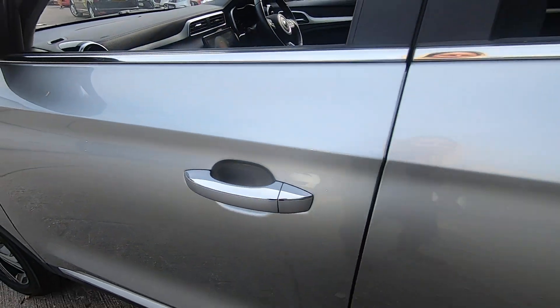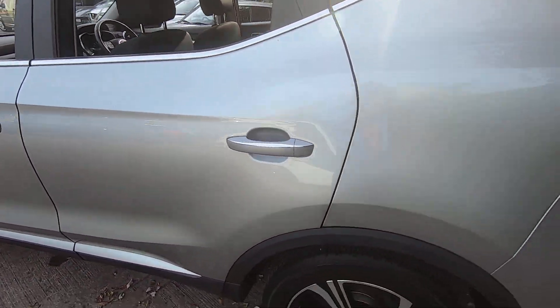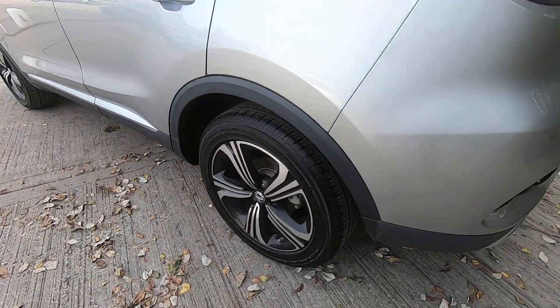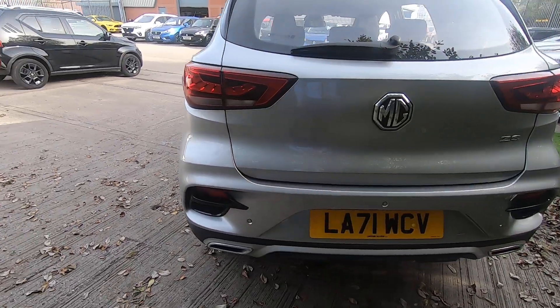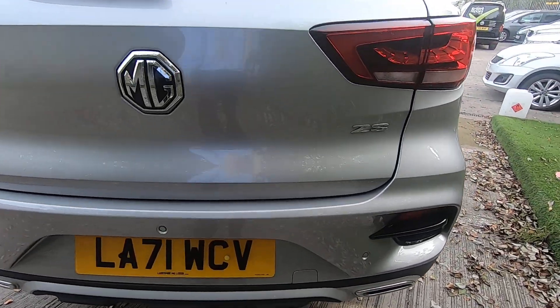You do get the silver chrome on the door handles, and the Xsite model comes with the rear sensors.